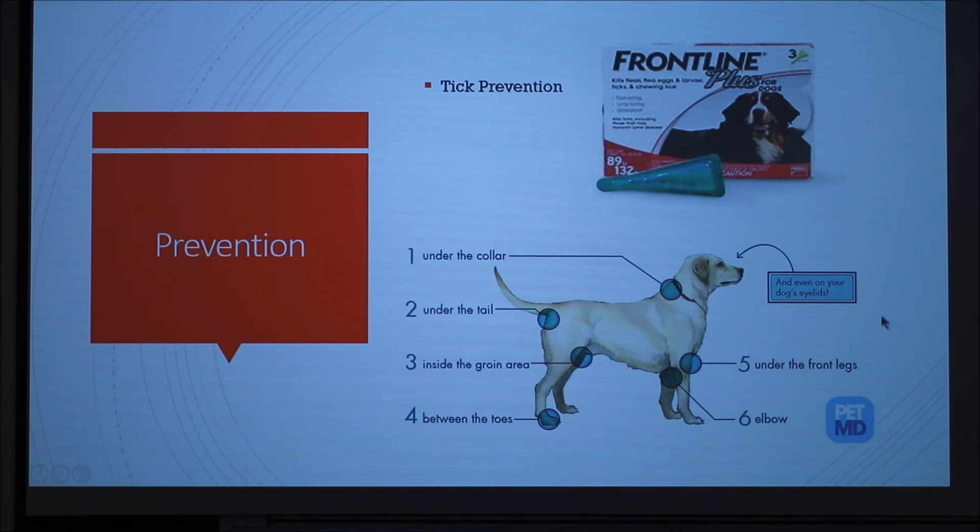Common places that are missed, or that ticks like to latch on, are under the collar, under the tail, inside the groin area, between the toes, under the front legs, and in the elbows.